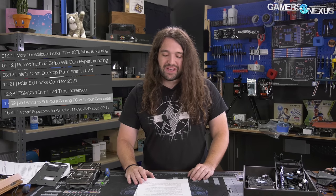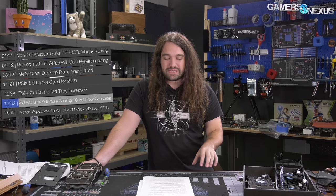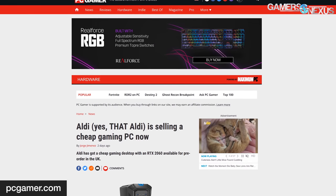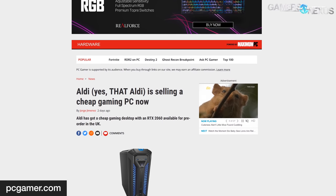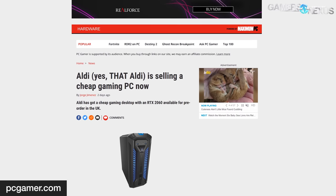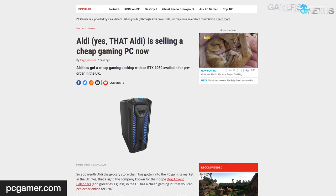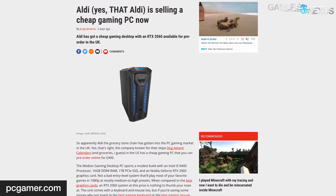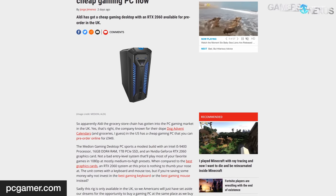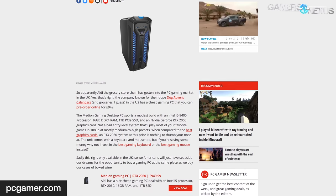Aldi wants to sell you a gaming PC with your groceries. Purveyor of affordable foodstuffs Aldi now has a gaming PC to sell, called the Medion Gaming PC Desktop PC. It should start around 949 British pounds, or about $1,200 US dollars. Walmart set the bar pretty low for generic big-box store gaming computers, so there's plenty of room for Aldi to step it up. The company appears to be partnering with Medion to offer gaming PCs on its website — the PCs aren't presently in Aldi stores. Medion is owned by Lenovo and also sells PCs at places like Costco. This appears to be shipping from the UK-based website and may not be available in the US.